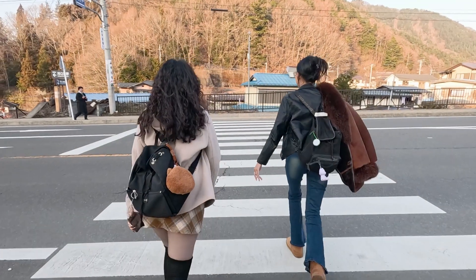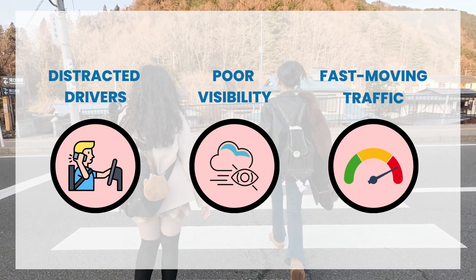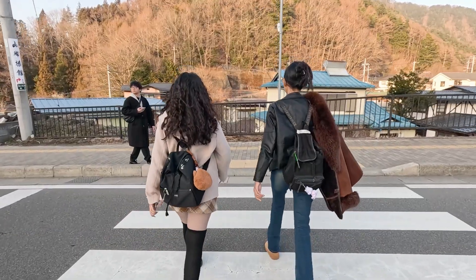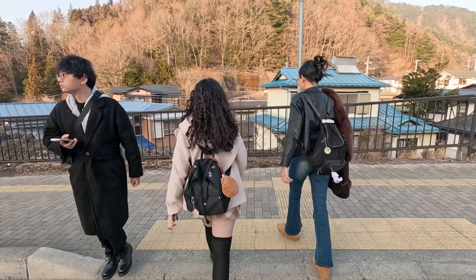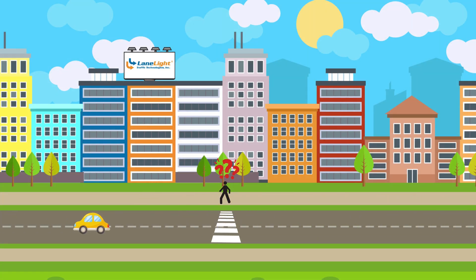Picture this: you're a parent dropping your child off at school. They step into the crosswalk — it's marked, it's visible — but is it truly safe? A distracted driver, poor visibility, or fast-moving traffic can still put them at risk. That's why stronger, smarter safety solutions are essential, because paint alone isn't enough to protect what matters most. Every year in North America, tens of thousands of children are injured in school zones, and far too many lives are lost.